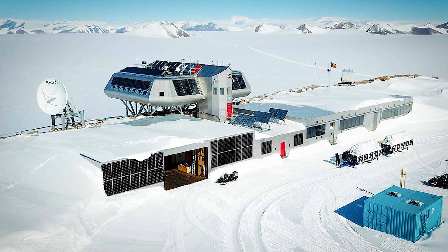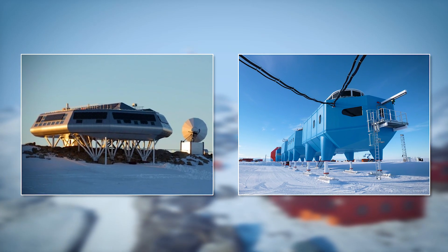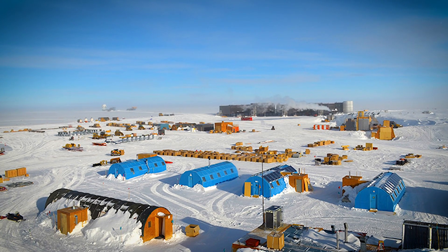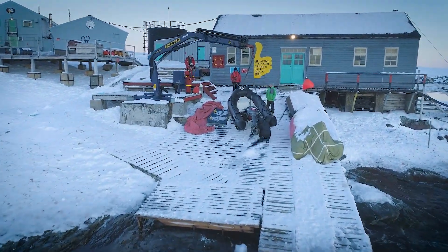These stations aren't only fancy buildings in the snow — they are vital tools. They help us understand how the world is changing and what might come next. But building anything in Antarctica isn't easy. In fact, it's one of the hardest things engineers have ever had to do.